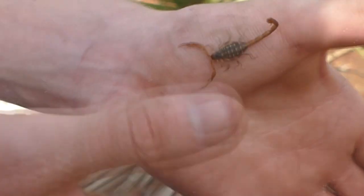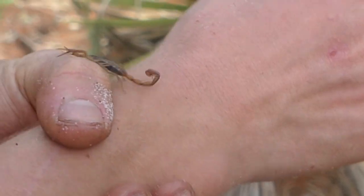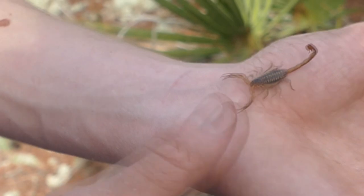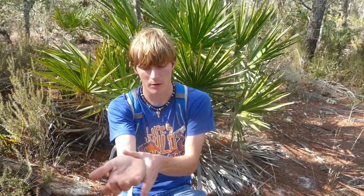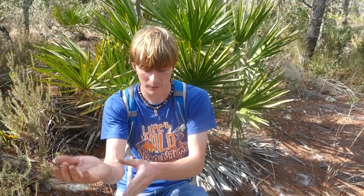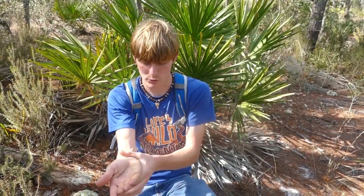Now they're most known for their venom. Taking a sting off of one like this would probably be a little bit worse than a bee sting. This isn't a dangerous species. However, never go and pick up a scorpion if you don't know what kind it is. I'm actually now fairly experienced with handling scorpions. I've had practice with a very similar species back in Louisiana, but not this one specifically.